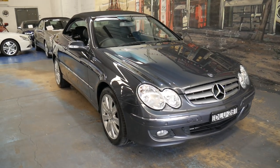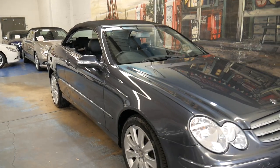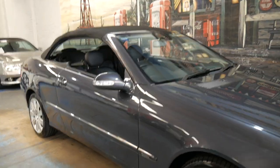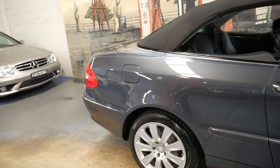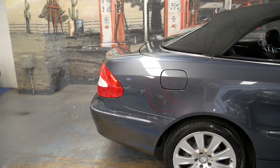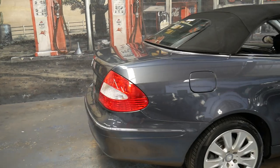Welcome to the Old-Timer Centre. My name is Philip Tarrant and I'm going to be talking to you about this 2008 Mercedes-Benz CLK 350. It's an Elegance, metallic grey in colour with black leather interior.